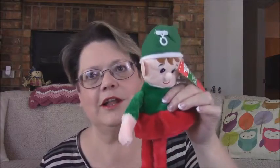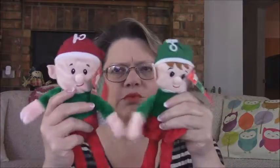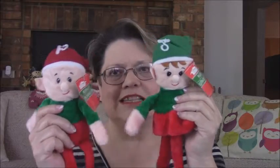I thought these were so cute — they're just little plushes. You have the little elf, and then you have the girl elf. Aren't those cute? They're really, really soft. I would not give these to pets because they'd tear them up quickly, but I thought they'd be cute sitting on a shelf for Christmas.